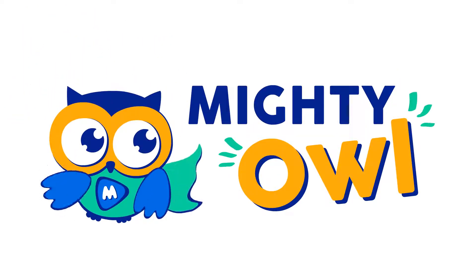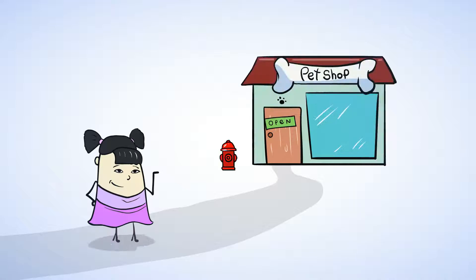Hello, this is Mighty Owl. Sue is heading to the store to get some pet treats. But first, she needs to crack open her piggy bank to get some of her money.